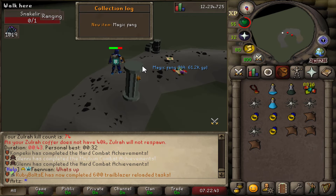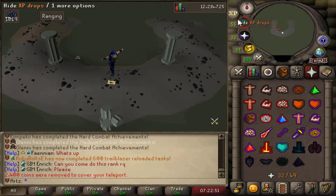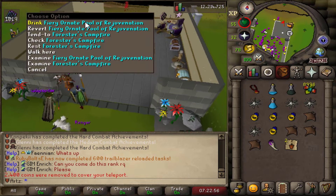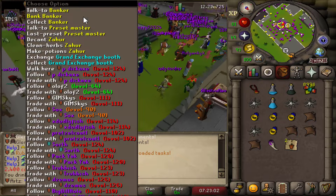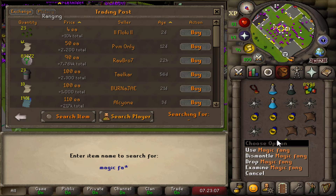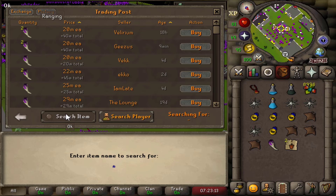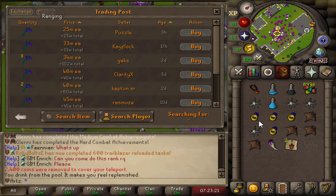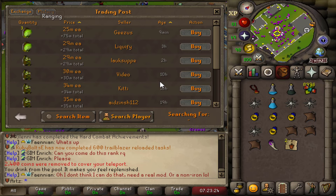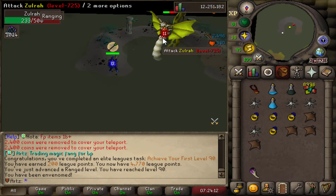50 Zulrah down - 80 points, not bad. Finally at 74 kill count we get our first drop and it's the Magic Fang! It's not the Tanzanite Fang which I would have preferred, but I think they're all around similar value. My brain is fried from all these Zulrahs but if we can potentially trade it for a blowpipe that would be nice. Oh, 20 mil - not as much as I thought. Tanzanite is also 20 mil, blowpipe is 25. Maybe I can trade it and I think a serp is around there too. Achieved our first level 90 - 200 league points!